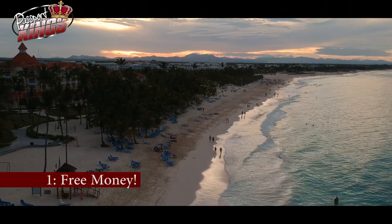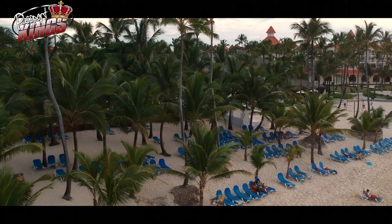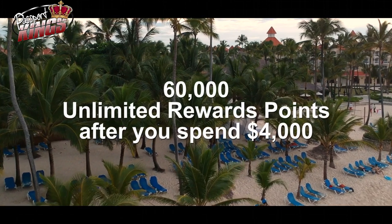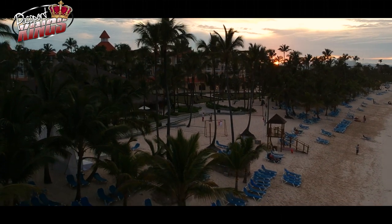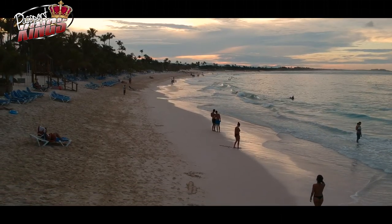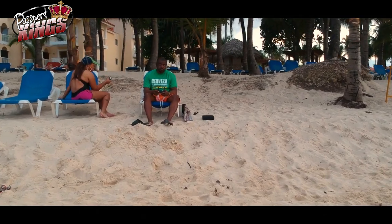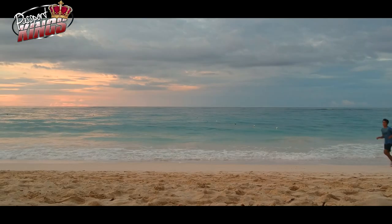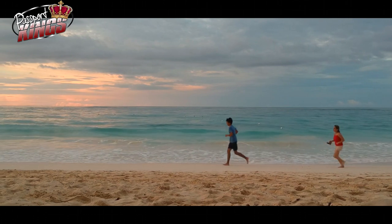Number one: Free Money. The first thing I took advantage of is a gift and a curse at the same time. The Chase Sapphire Preferred card will give you a 60,000 Ultimate Rewards Point bonus after you spend $4,000 in the first 3 months. I was not too eager to spend $4,000 in my first 3 months because I wanted to keep my 30% ratio on this card, but 60,000 free points just couldn't be ignored. If converted to cash, it comes out to about $600 that they give you for free — well, for card usage.